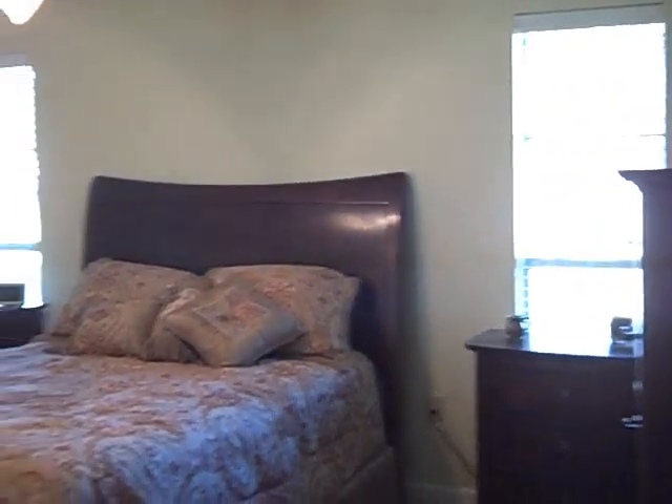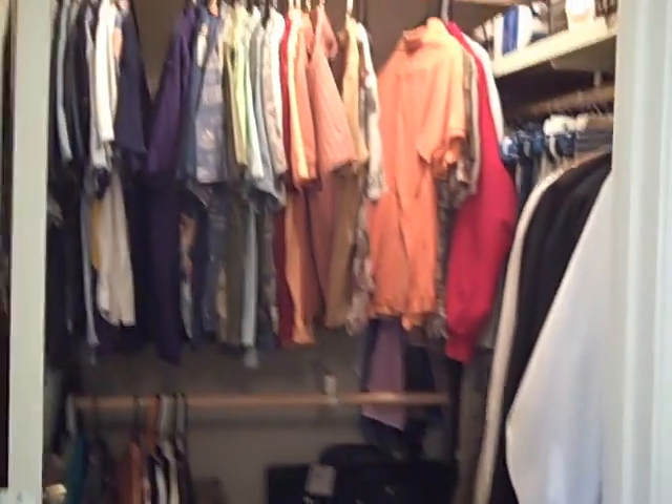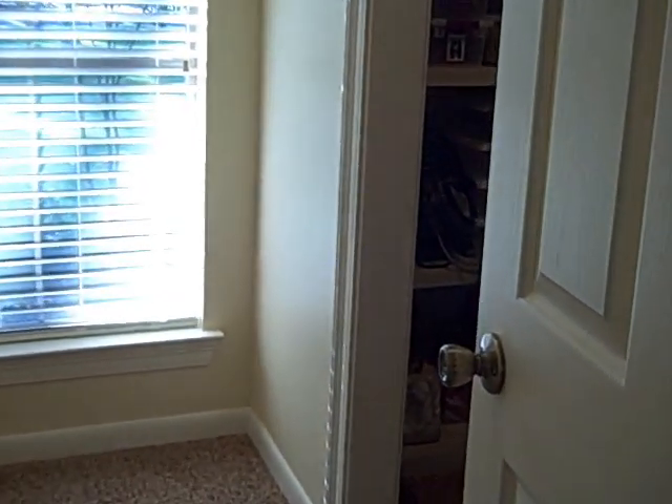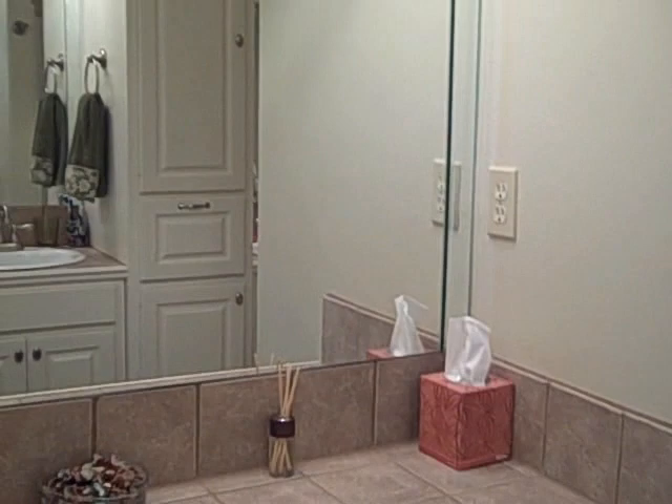Fabulous new master suite with a sitting area. The master suite features two closets — we have a his closet here, and coming into the bathroom, we have a hers closet with shelves created so that you can be organized. The master bathroom has a sitting area for putting on makeup, and his and hers sinks.